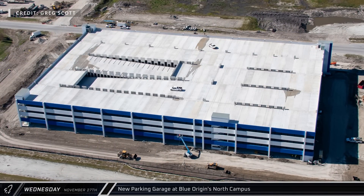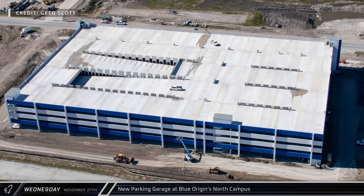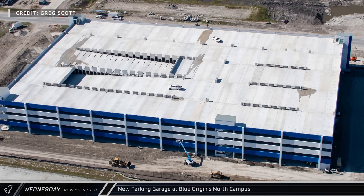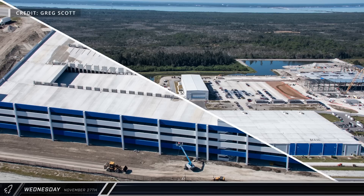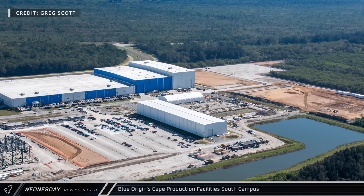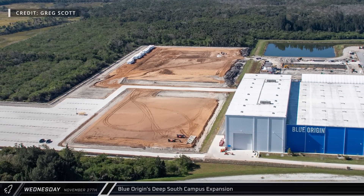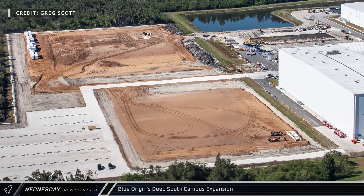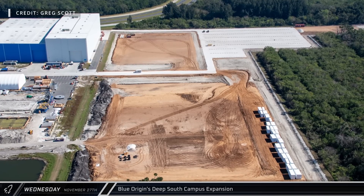At the southeastern corner, Blue Origin is wrapping up construction of a new large parking garage. Given the massive expansion underway at these facilities and the expected rapid launch cadence Blue Origin is aiming for with their new Glenn rocket, it should come as no surprise that they will need this extra parking for employees. At the site's southern campus, several different construction projects are underway as Blue Origin looks to expand the facilities there. A new parking lot has been added as well as grading work for two new structures — a storage facility and a payload fairing building — expected to combine and cover over 350,000 square feet.